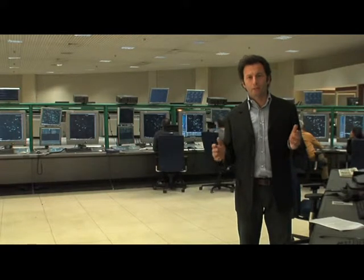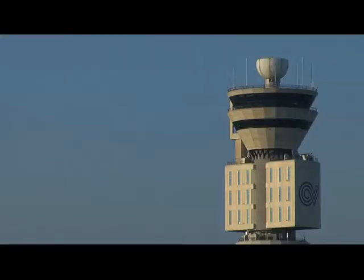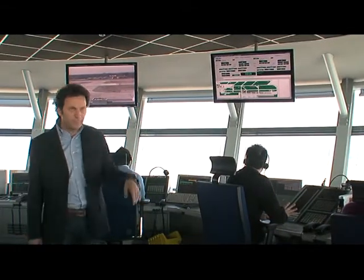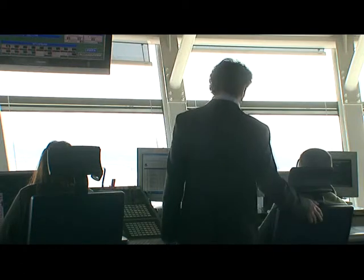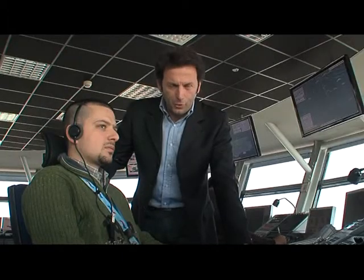But here is our airplane close to its destination, Milan Malpensa Airport. Let's go and see how the approach phase is proceeding. Our flight is arriving. As the plane is nearing its destination, the aerial control center hands off the task of assisting the plane to the control tower in Milan Malpensa for the final approach.